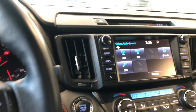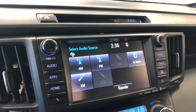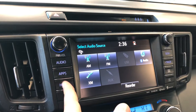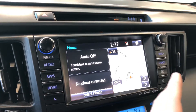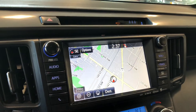Moving on to the infotainment system — right now we are on the audio services screen. You have your standard AM and FM options, and you can also connect your phone through Bluetooth. You also have choices like USB and auxiliary. Pressing the home button on the left side will display any device that's connected as well as any audio that's playing. On the right side you have your navigation map — this is a touch screen, so you can press the map to enlarge it and set your destination.